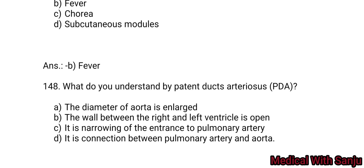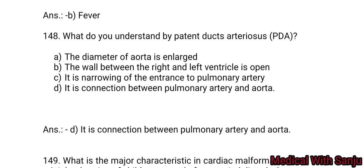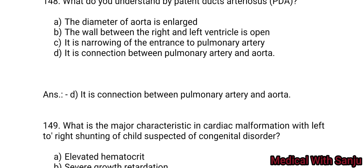Question 148: What do we understand by patent ductus arteriosus? Option A: the diameter of the aorta is enlarged. Option B: the wall between the right and left ventricle is open. Option C: it is a narrowing of the entrance of the pulmonary artery. Option D: it is a connection between the pulmonary artery and the aorta. Option D is the right answer.